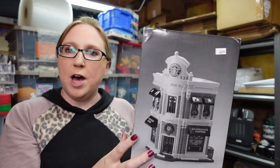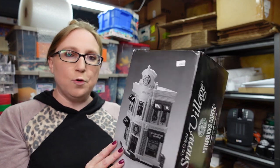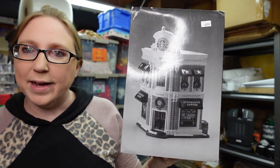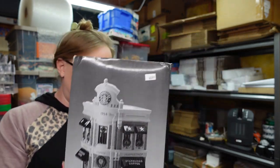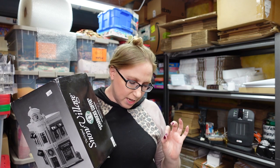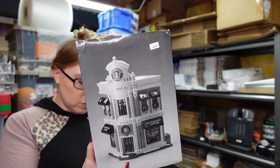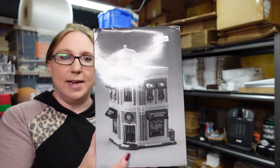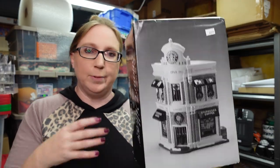This next item came from the auction — it's a Department 56 Snow Village Starbucks coffee building village piece set. We paid $67.50 for it at the auction and I have it listed as a buy it now for $229.95. This one is a good, desirable piece as far as Christmas village pieces go.